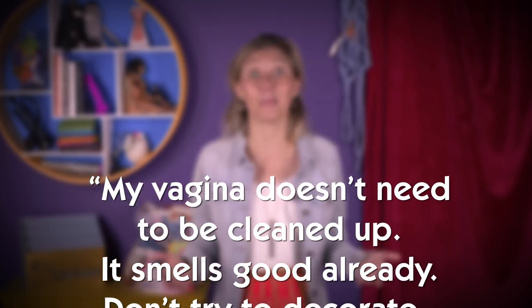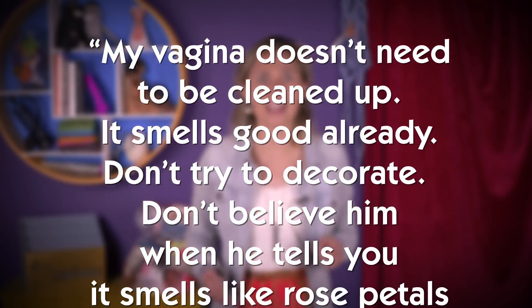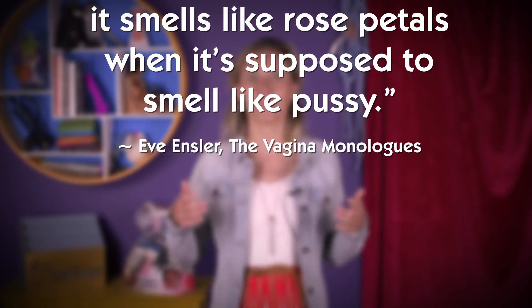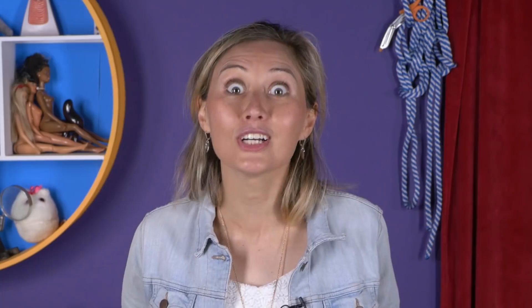Author of Vagina Monologues, Eve Ensler wrote: "My vagina doesn't need to be cleaned up. It smells good already. Don't try to decorate. Don't believe him when he tells you it smells like rose petals when it's supposed to smell like pussy." With the onset of puberty through to menopause, the reproductive system also tends to expel more fluid of a lot of different textures and colors. It's not the same for everyone, but here's a run-through.